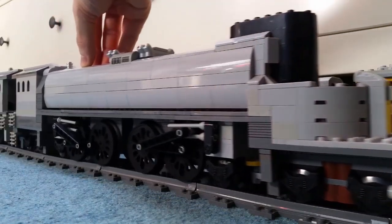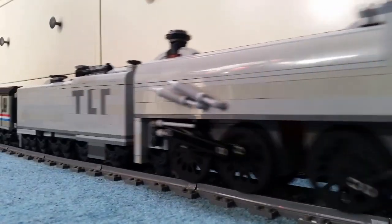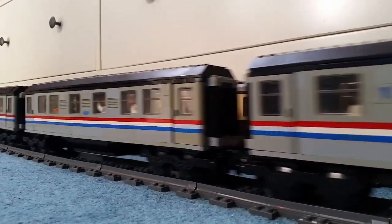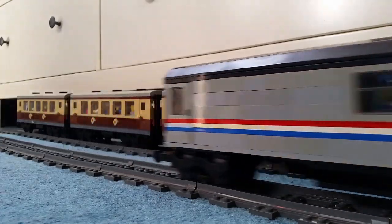The latest version of this model is version 5.0, and this is still alive in my collection. This was the second ever giant to be built on my LEGO Railway, and it was first showcased on the 26th of October 2016.